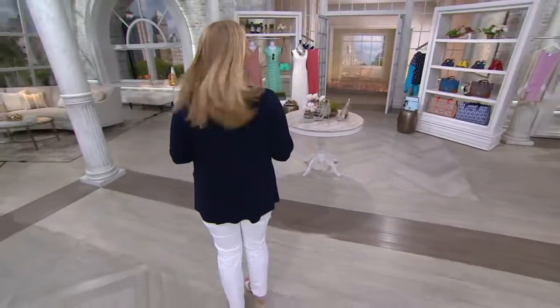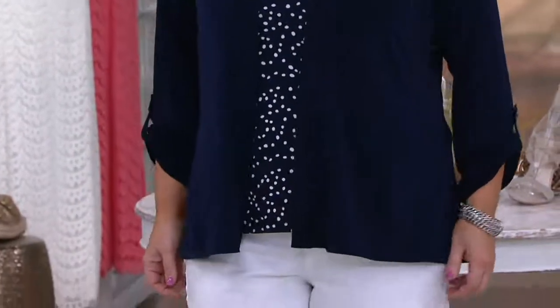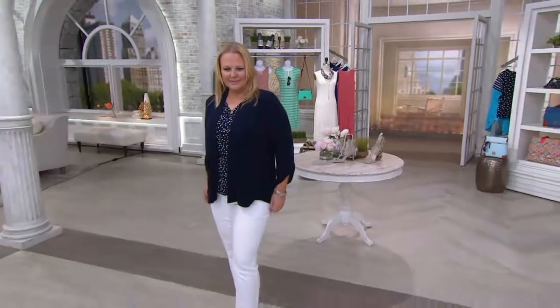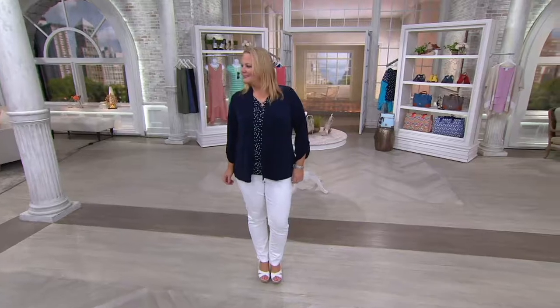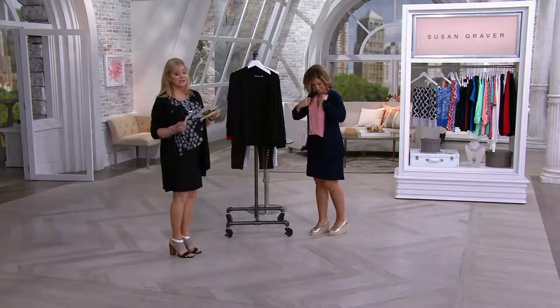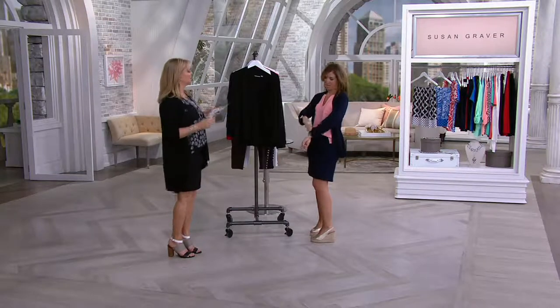I'm going to give you information for two different things. The liquid knit open front cardigan is our top find. We're bringing you two new colors — it sold out of red in the debut. We're introducing two new colors with two easy pays. The tank she's wearing comes in a print or solid, and we'll show you both. That's item A265529 for $36, and it also sold out in its debut.